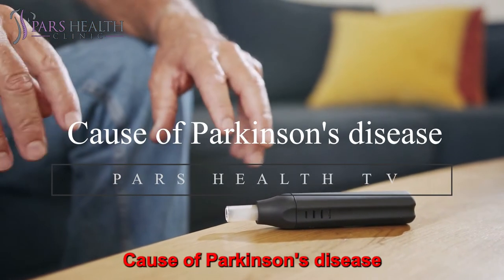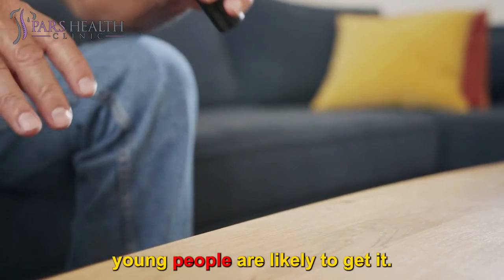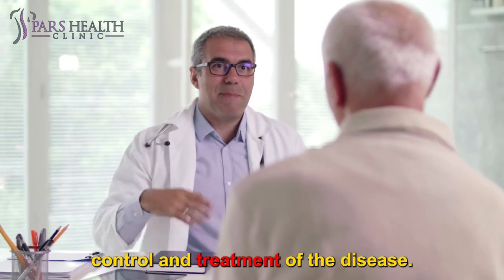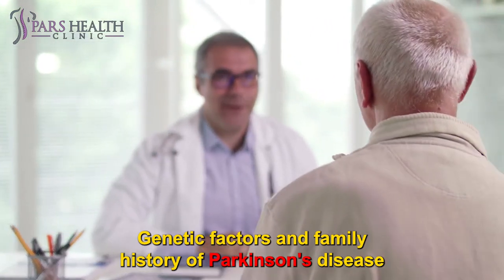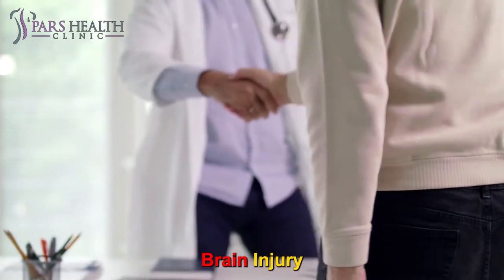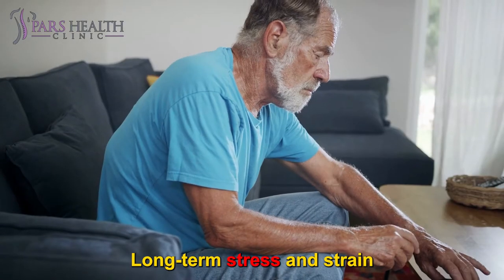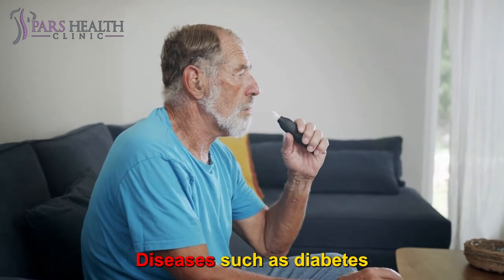Cause of Parkinson's disease: Parkinson's often occurs in middle-aged and elderly people, although young people are likely to get it. Symptoms may be confused with the effects of old age, which delays the control and treatment of the disease. Risk factors include genetic factors and family history, gender (the disease is more common in men), brain injury, exposure to pollutants such as pesticides, insecticides, and air pollution, long-term stress and strain, diets high in unsaturated fats, and diseases such as diabetes.